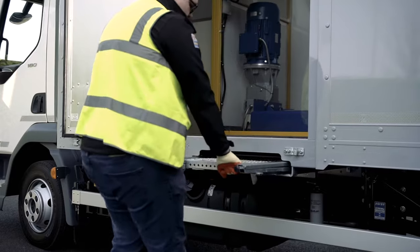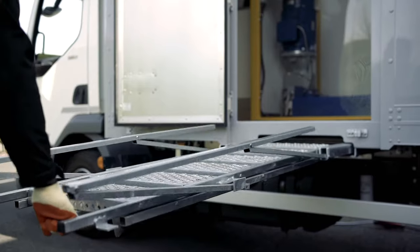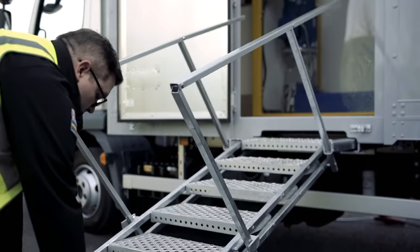The investment in the mobile pallet stability test lab gives us a unique position in the UK market where we can prove what we say and actually quantify the improvements that we can give to our customers in pallet stability.